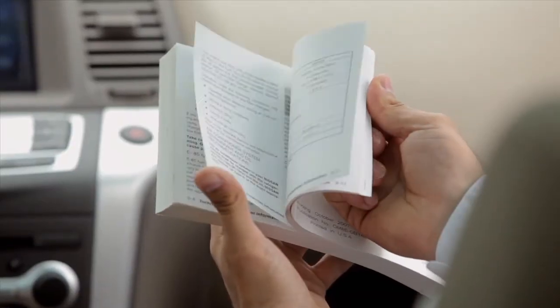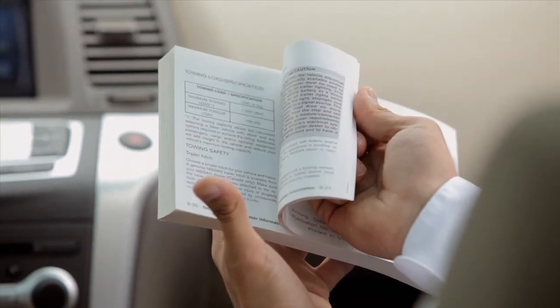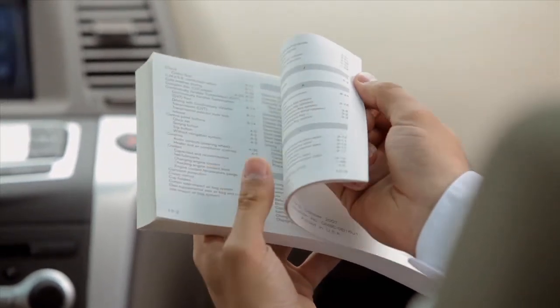Please see our Owner's Manual for important safety information, system limitations and additional operating information.